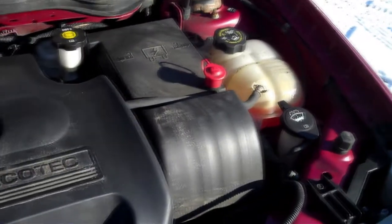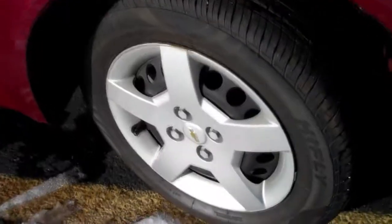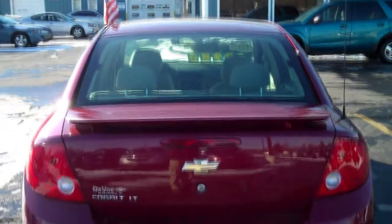Fuel economy is way above average with the 155 horsepower 2.2 liter four-cylinder engine, as you can average over 30 miles per gallon with this Cobalt. The 15 inch wheels are surrounded by a brand new set of tires, and there's also a rear spoiler.